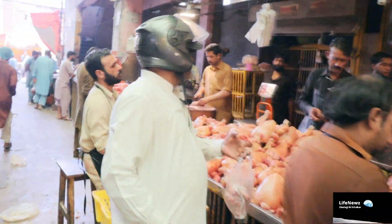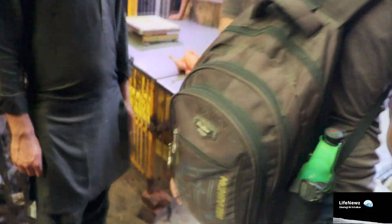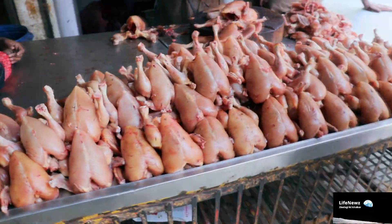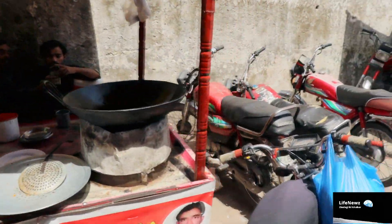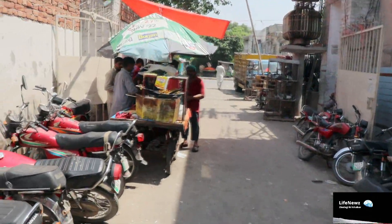This is Twintle Market. If we go to the last section, I will show you there are many other things here — spare parts and various items. You can see this is a large setup and a large market. Here the people who work at the stalls are also eating food — they eat their food from here. You have seen this report on the live news, and I am going ahead to show you Lahore Twintle Market.